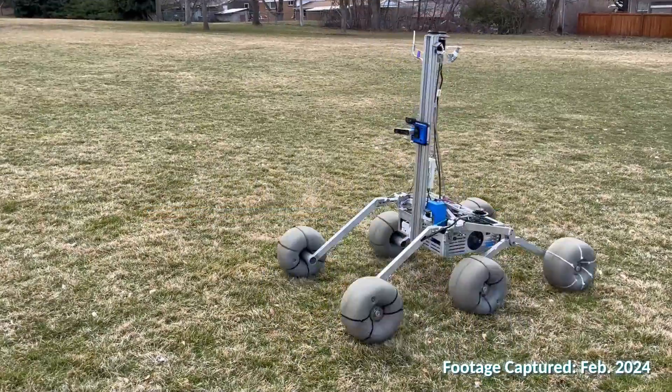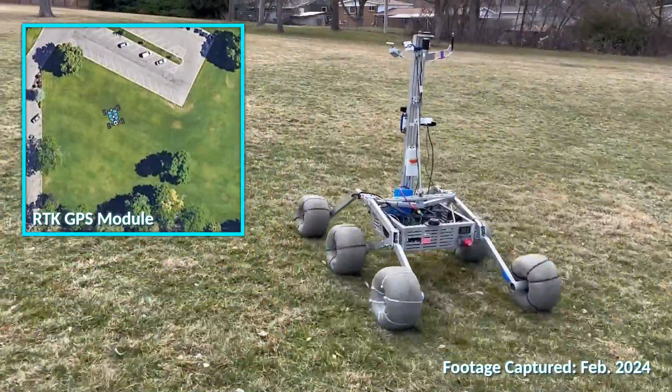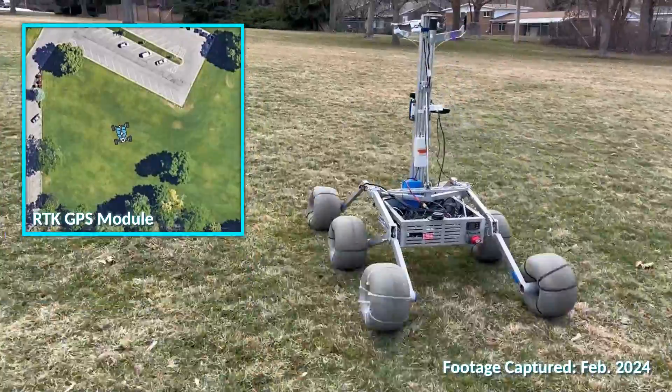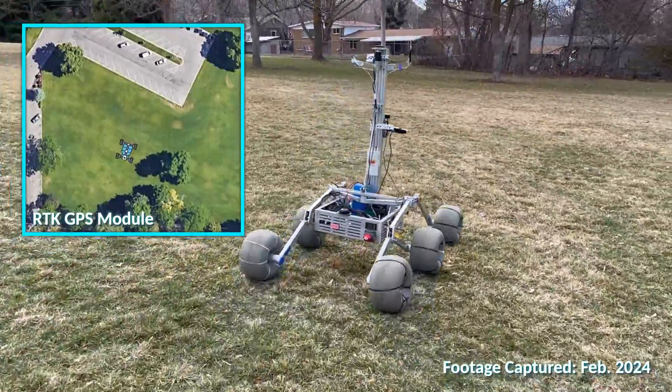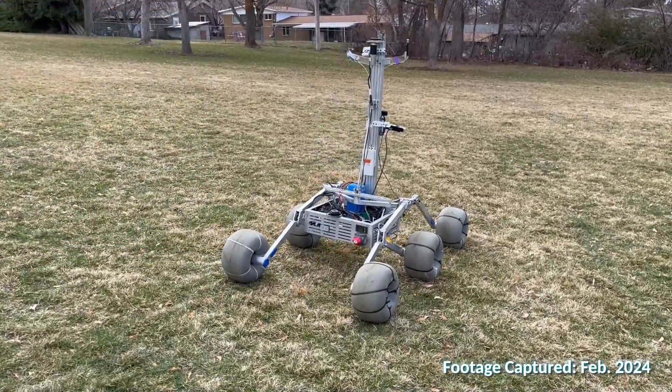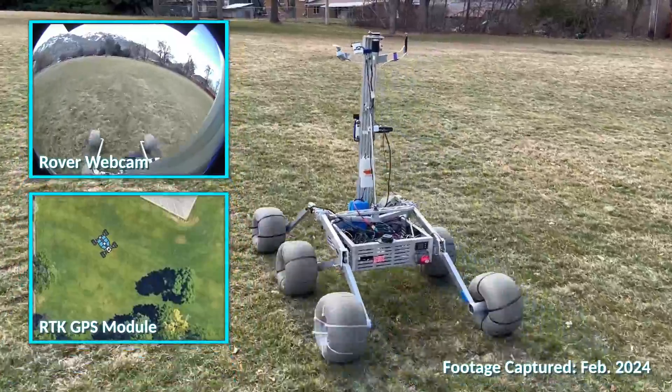For the autonomy task, our rover uses RTK GPS modules to achieve precise localization and mobility. This provides relative positioning accuracy up to 1 centimeter and enables the rover to navigate to within 3 meters of GPS waypoints. The coordinate transmission from the base station uses ROS to interface with the rover software.